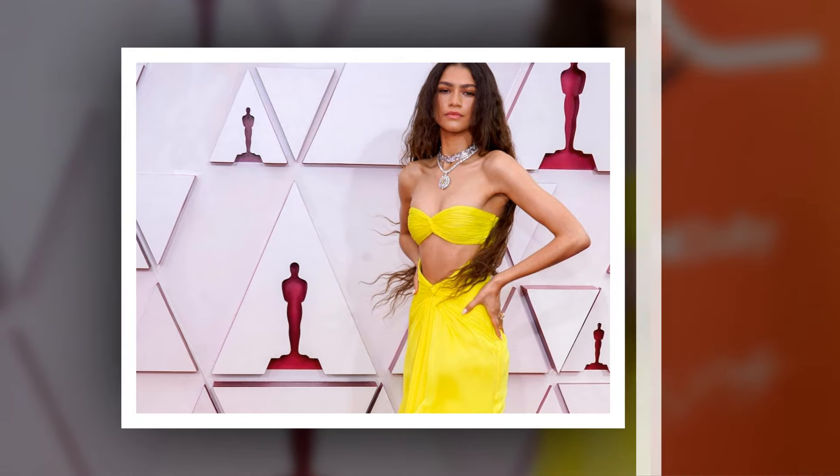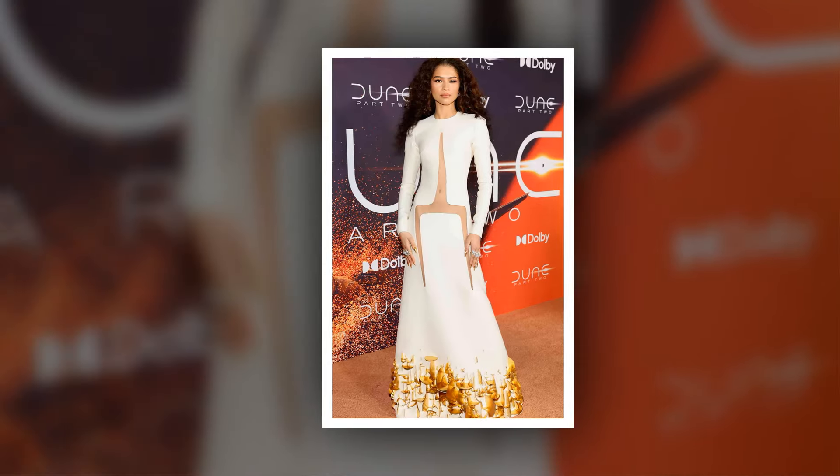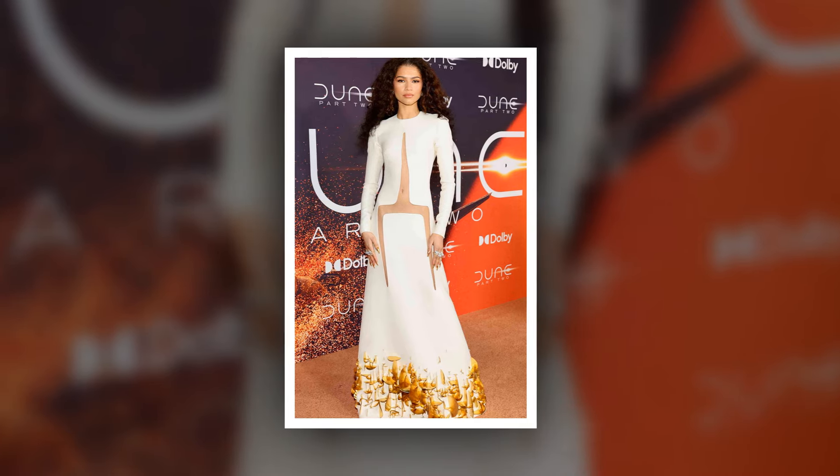The Emmy winner accessorized with several pieces of jewelry. She mainly wore silver bracelets and bangles on both wrists. She also wore two arm cuffs that effortlessly matched her gown, one on her forearm and another on her bicep.